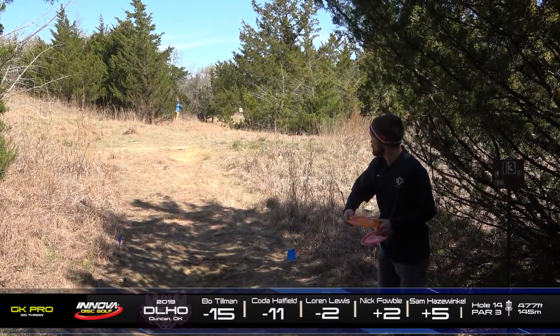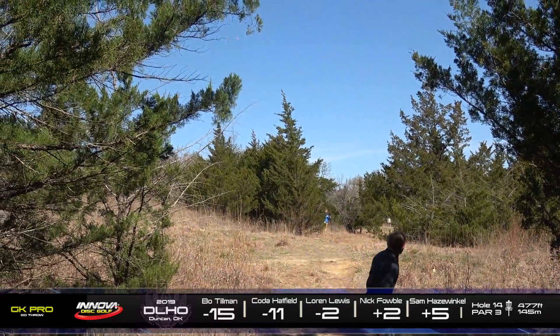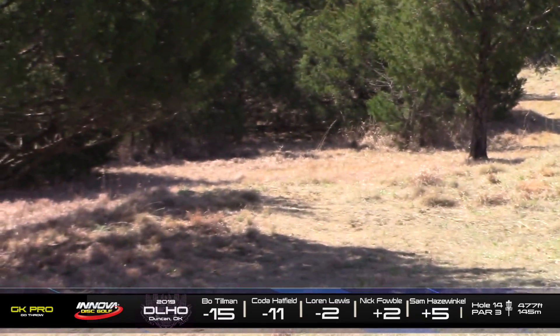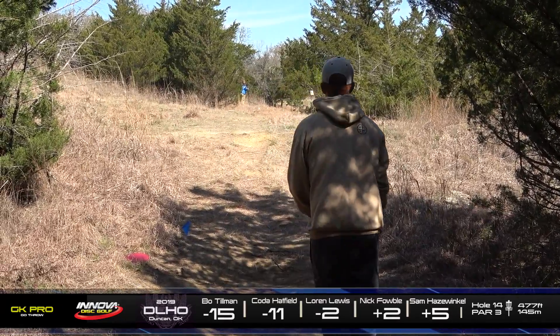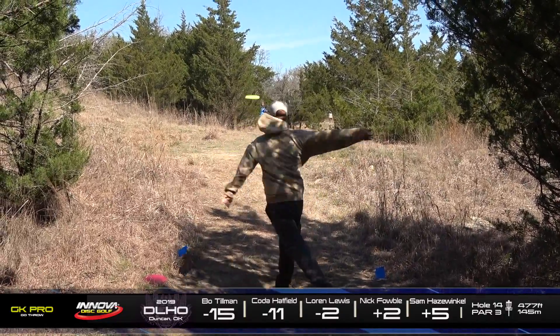And he's going to be on that right side. Most of the guys on that right side are just forced to throw a big spike hyzer — totally blind to the basket. I mean, you can't really see the basket from over there either. And Sam makes the clearing. Kind of turned over the disc — not sure if he was trying like a sky roller or something, but he's going to be in a decent spot there.